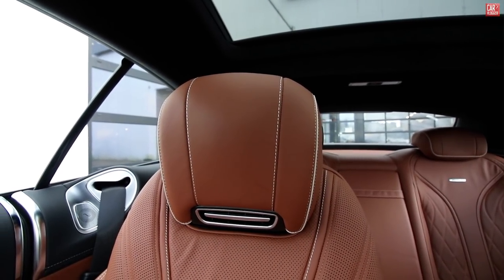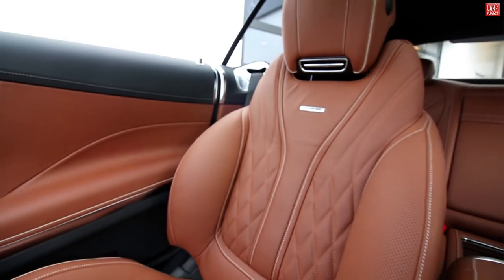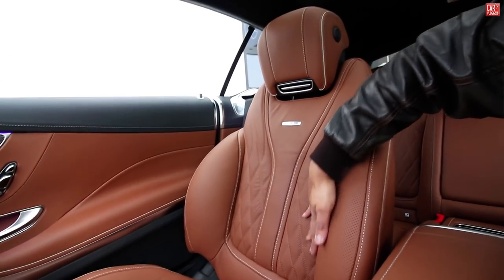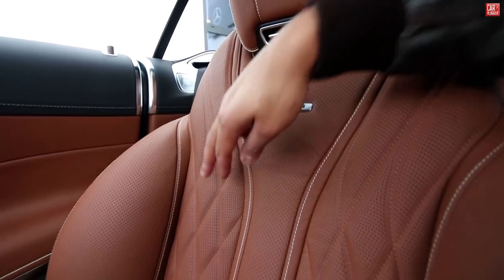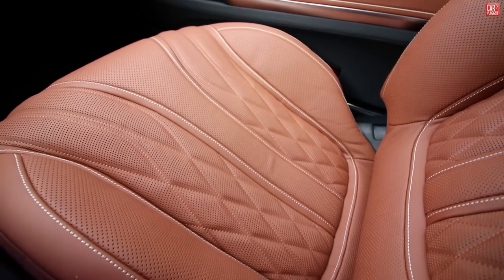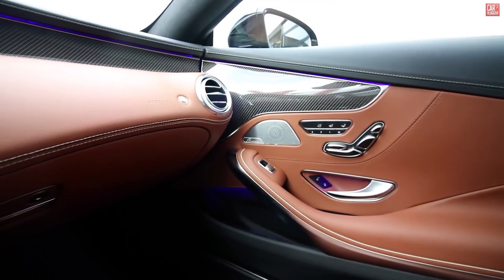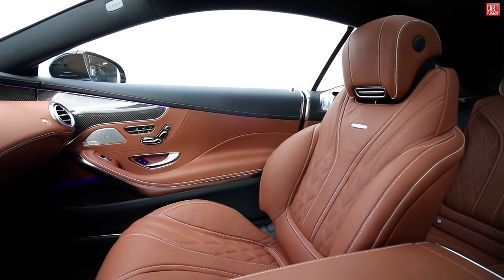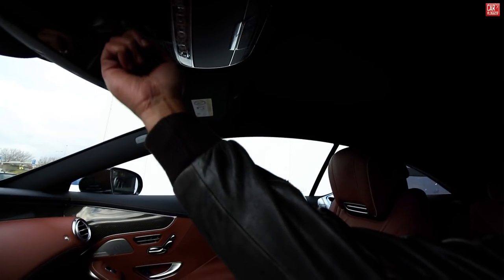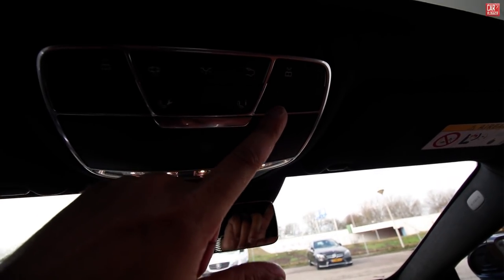Let's have a closer look at the seats. You can see some serious proper headrests with your AMG logo in the seats. Really luxurious design with a diamond-ish pattern, double-colored stitching in brown and grey. And your passenger door. On top we have a big panoramic roof — all controlled up here. We also have light controls here: rear lights, front lights, reading lights.